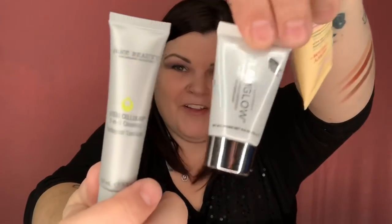In this one we have a GlamGlow Super Mud Clearing Treatment — so awesome, GlamGlow is an amazing brand. Same with Juice Beauty — a Stem Cellular two-in-one cleanser. Here's the GlamGlow and here's the Juice Beauty, and that is a very good brand as well. You are spoiling me!